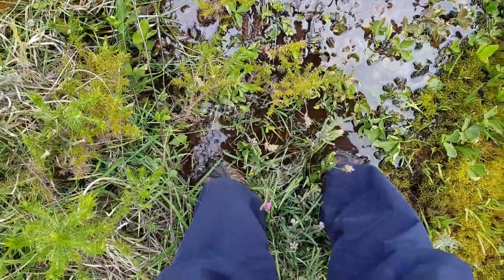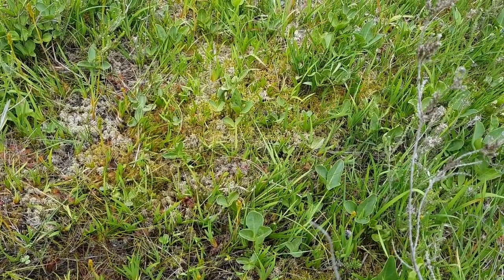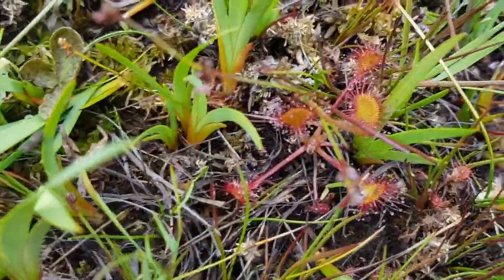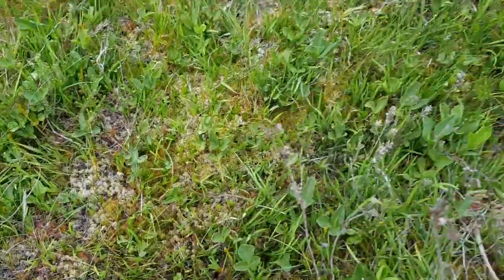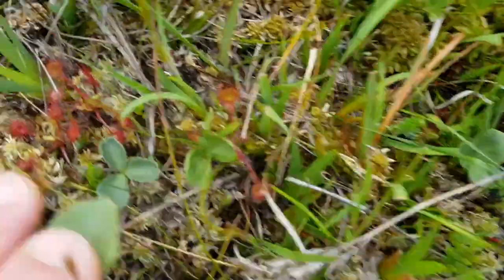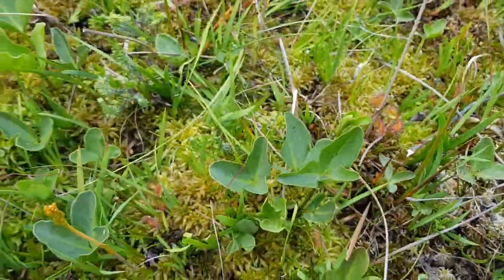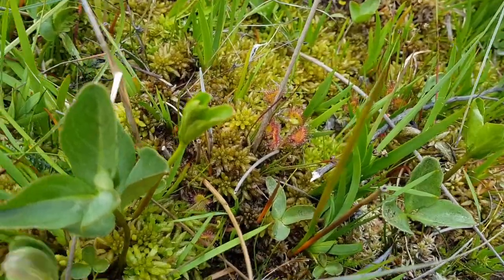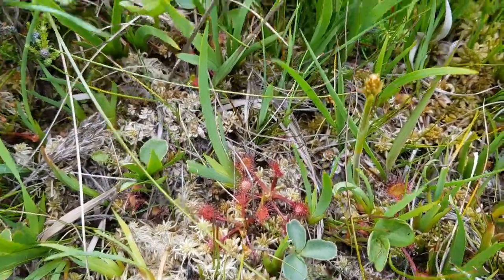They grow so much better here than they do in my bog in my garden. Fantastic. To give you some idea of where I am — very, very red plants in a very exposed spot with lots of sun. What looks like constant seepage going down to a small stream. Obviously a lot of heathers as well. Bog asphodel. And all of these Drosera.